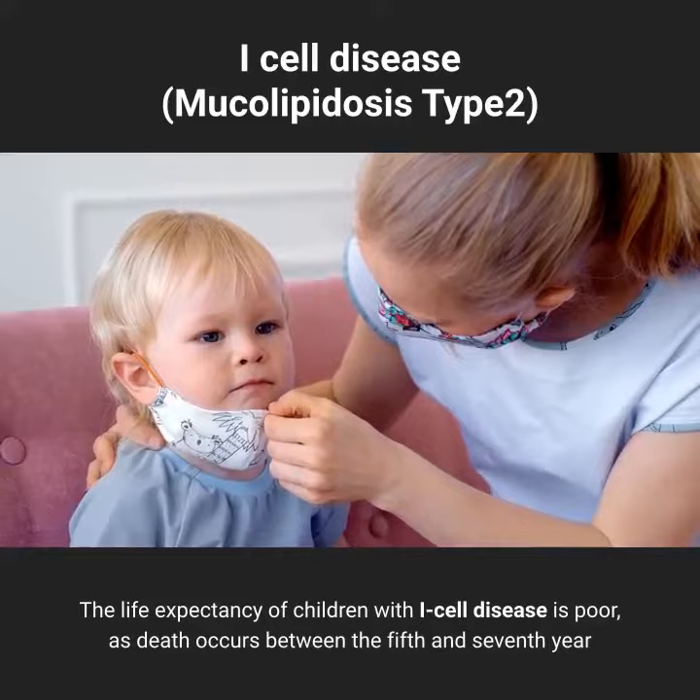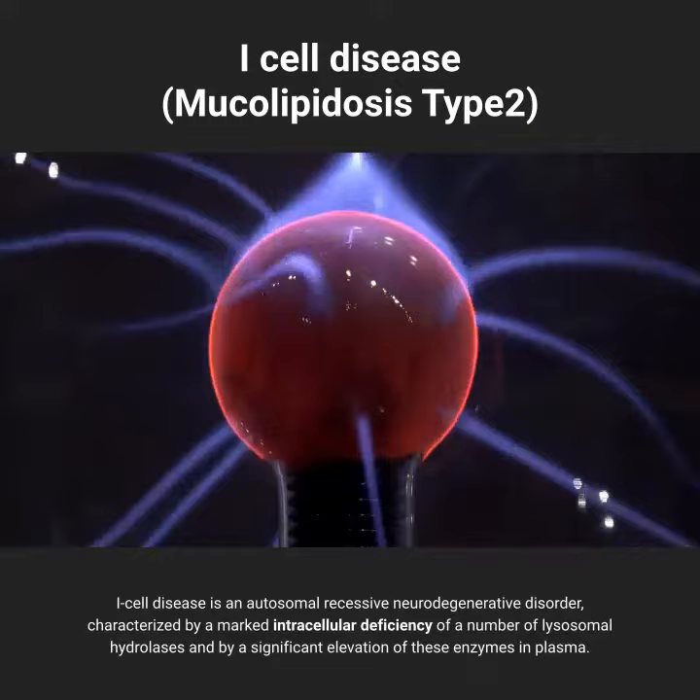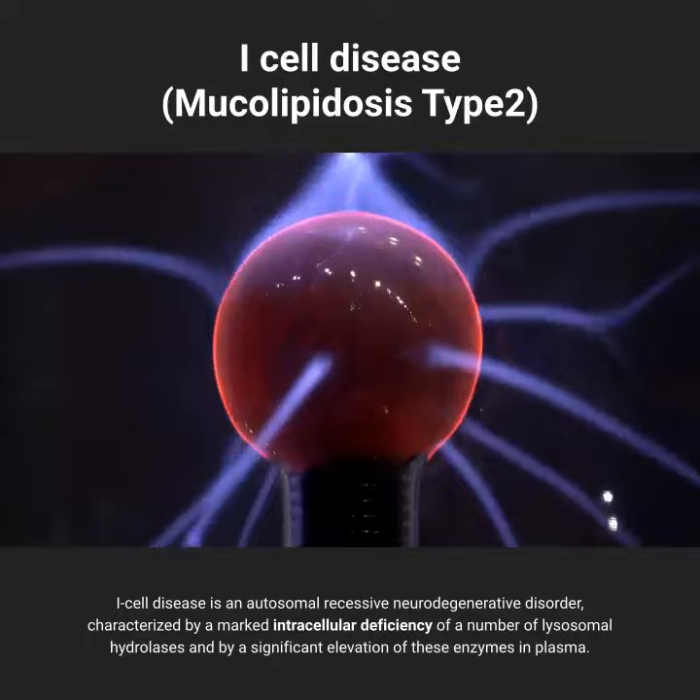The symptoms of I-cell disease are similar to but more severe than those of Hurler syndrome. I-cell disease is an autosomal recessive neurodegenerative disorder, characterized by a marked intracellular deficiency of a number of lysosomal hydrolases and by a significant elevation of these enzymes in plasma.